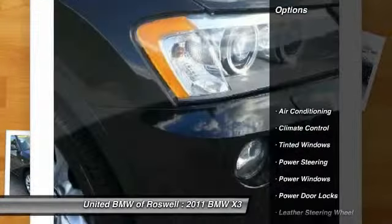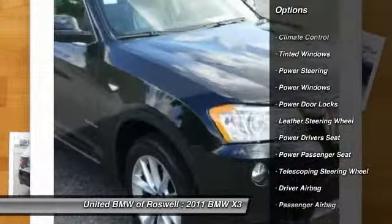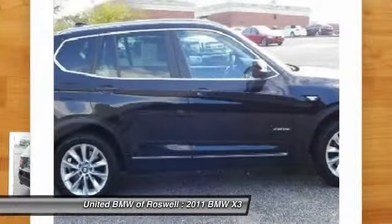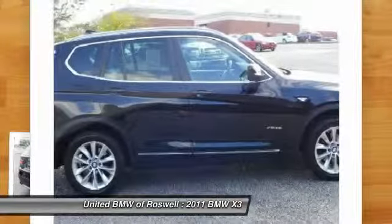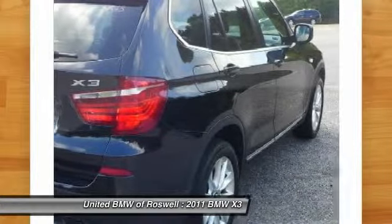Here are some of this vehicle's great options: power driver seat, power passenger seat, traction control, front air conditioning, driver airbag, power steering, four-wheel drive, climate control, premium sound, and center armrest.